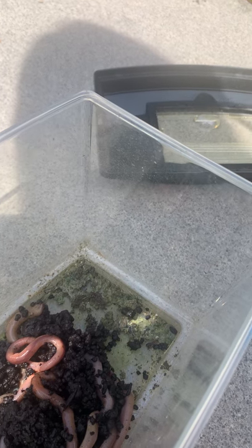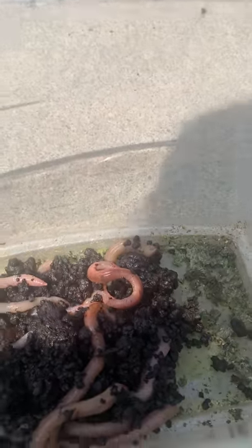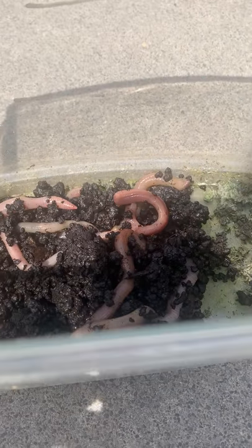It looks like we have quite a few earthworms in there — one, two, three, four, five, six, seven, eight — maybe about ten earthworms. We're going to watch how there's only this much dirt right now, and they're going to be able to make their own dirt. I'm also going to be reading some facts and information from our earthworm book.